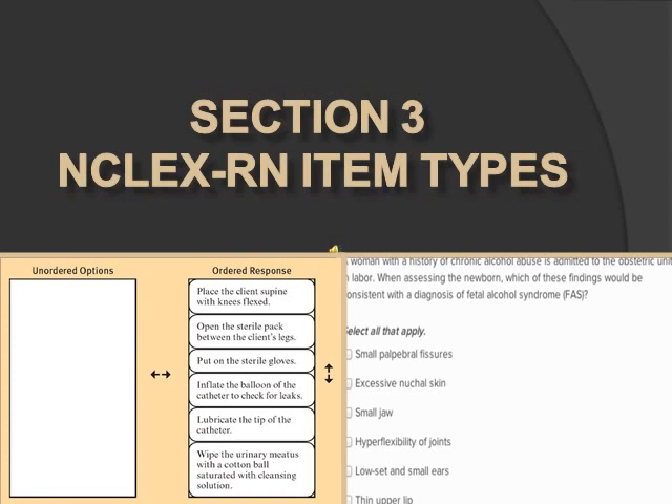The next type is fill in the blank — these are calculation problems, and a calculator will be provided online. Make sure to check whether the instructions say to round to the tenth or hundredth. Next is drag and drop, also called ordered response, where you place a sequence in correct order. Then there's multiple response, also called select all that apply — probably the hardest type. You'll be given five to six options, select all that are correct; they could all be correct and no partial credit is given.